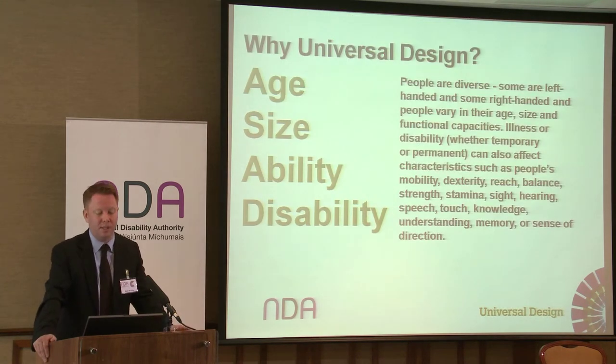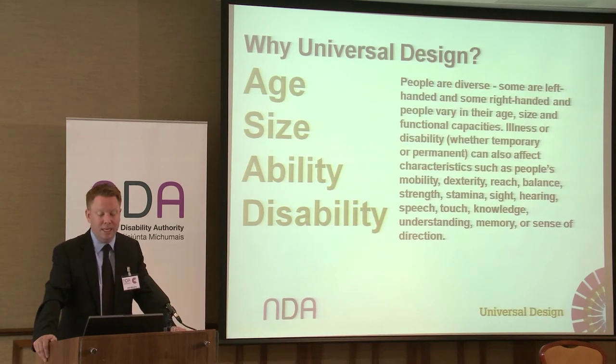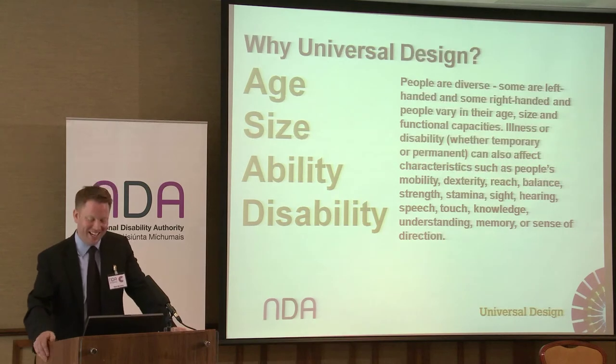So why universal design? People are diverse — that's a given, but sometimes designers don't think of that, so it's our job to remind and reinforce that. Some people are left-handed and some are right-handed. People vary in their age, size and functional capabilities. Illness or disability, whether temporary or permanent, can also affect characteristics such as people's mobility, dexterity, reach, balance, strength, touch, knowledge, understanding, memory or sense of direction. All these are very important issues.